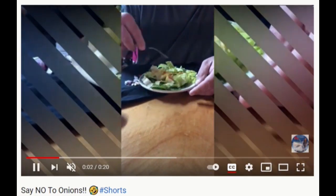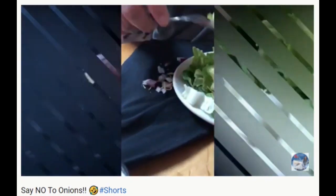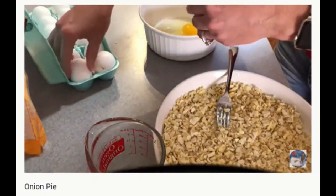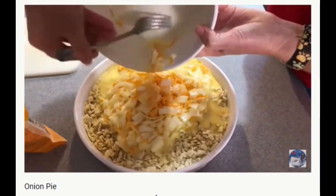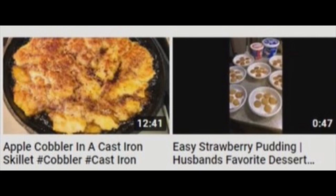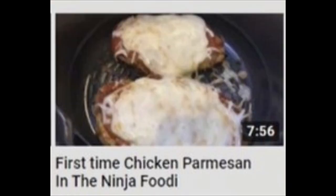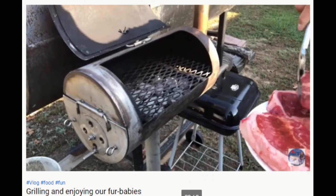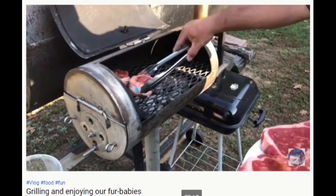Shannon and the family are full of interesting takes on life, like upcycling restaurant salad onions and making something I think I saw in the movie Shrek. There's a lot of cooking going on over at Journey Along With Shannon. Some of the titles are very peculiar — 'Grilling and Enjoying Our Fur Babies.' They sure got a lot out of them then.